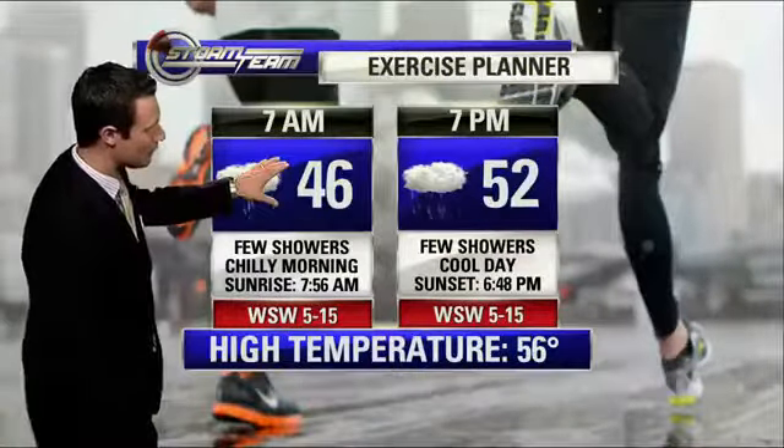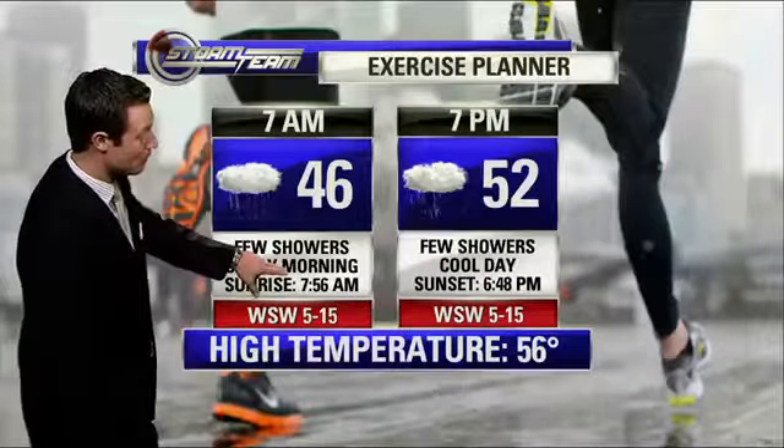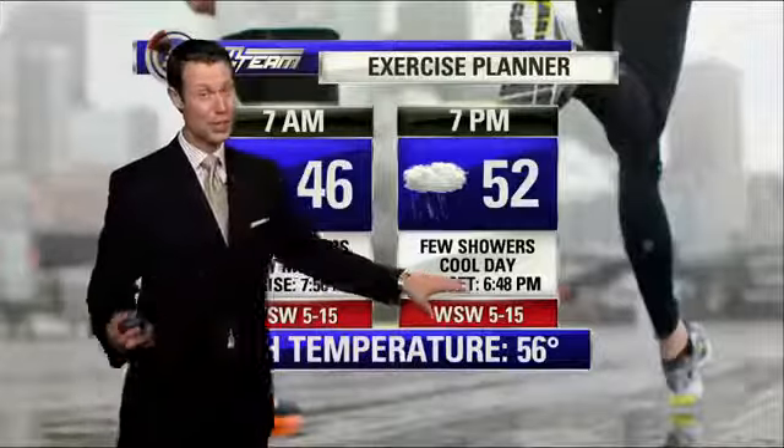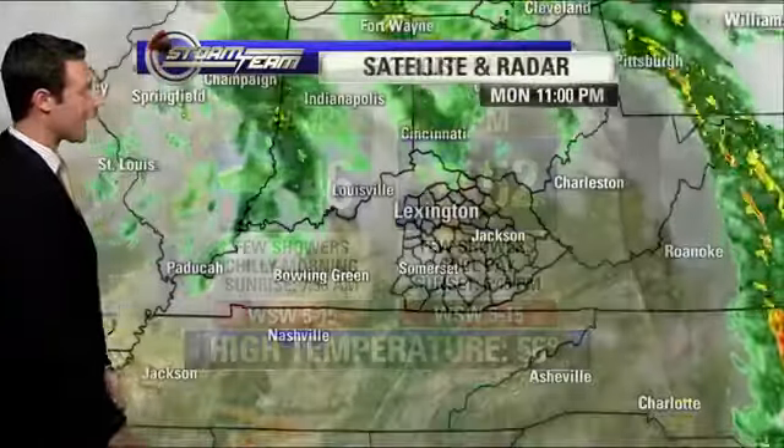Tomorrow morning we start off in the mid-40s for your early morning jog. We'll see sunrise just before 8 o'clock. Temperatures will start off chilly, but a cool afternoon — highs only at 56 degrees, lower 50s into the evening hours.